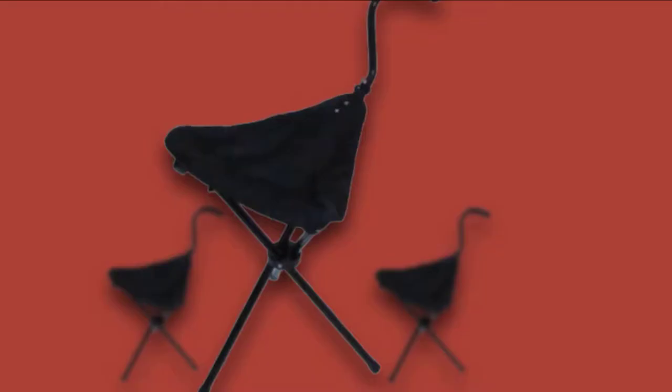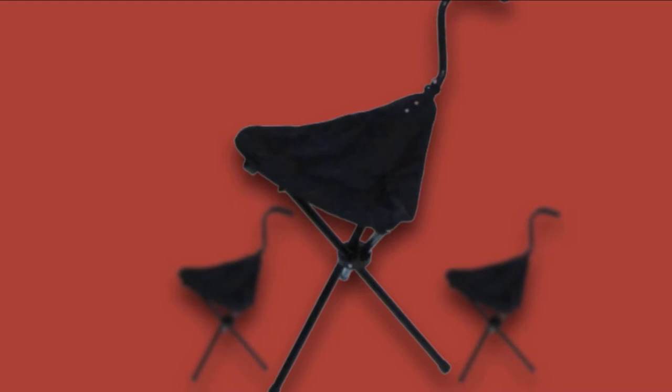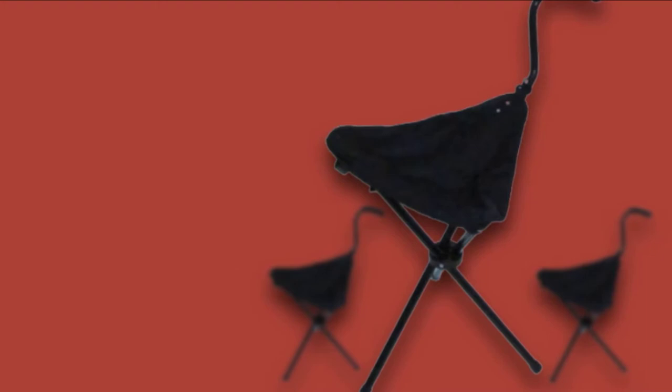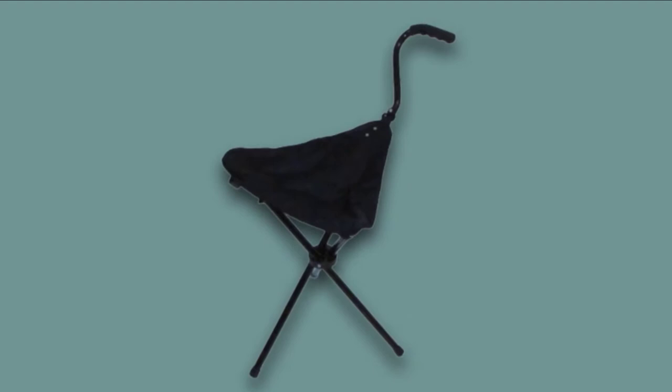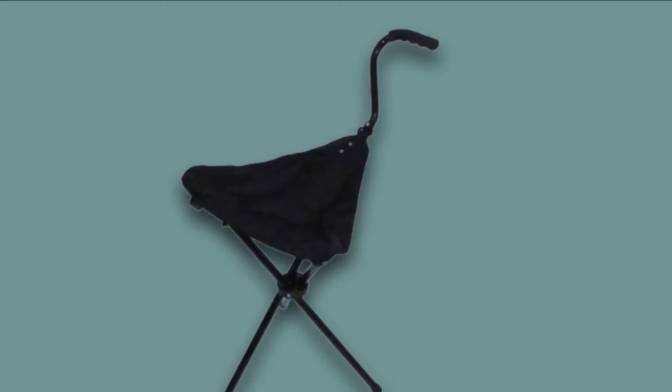We even took this one out to the field where there were no chairs, and it provided instant seating. The material used is pure steel, which is super strong and reliable. We gave it to our parents who have difficulty walking long distances to take on their leisurely walks — now they have a seat every time they are tired.